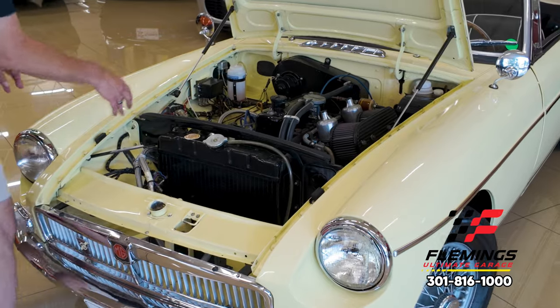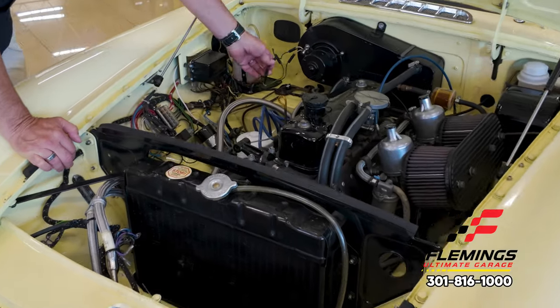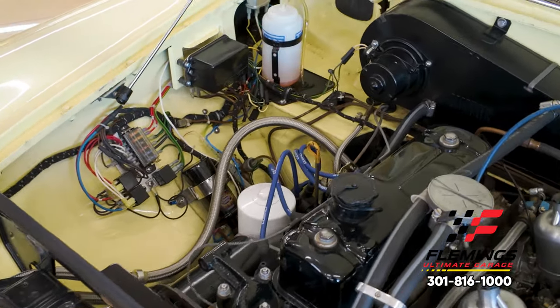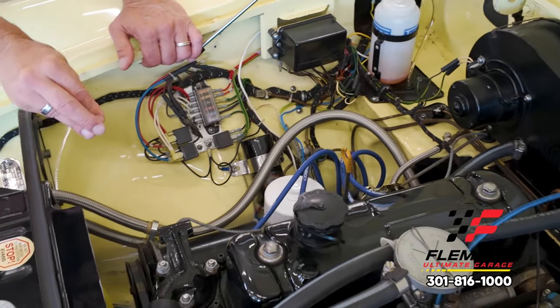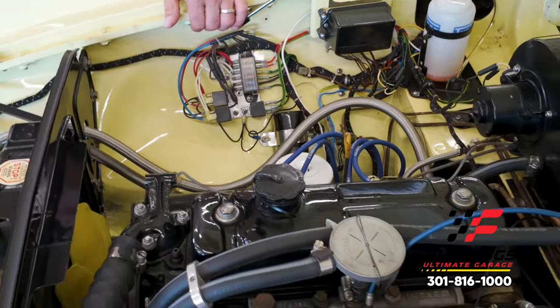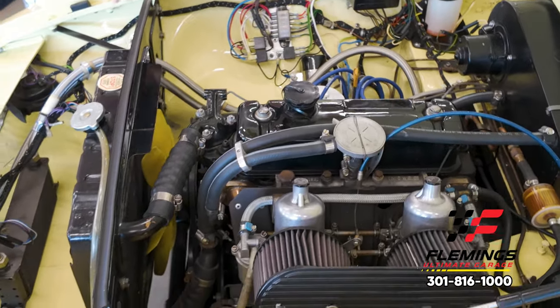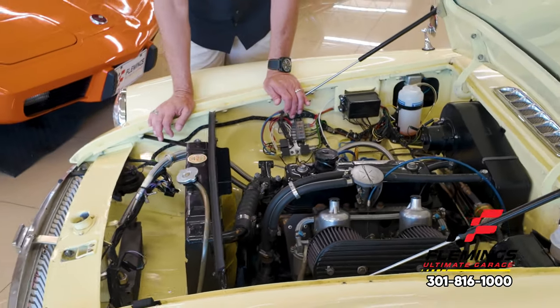A new radiator. All new wiring in here — you can see all the colors of the wiring, even this cloth wrap that they did back in the day around the wire bundles. It still has a generator on it, so it's very authentic. We did talk about the upgraded power in the engine, carburetors and what have you. This also has heat — a lot of cars don't have heat, even American full-size cars where heat was an option.